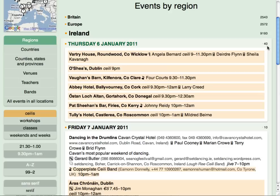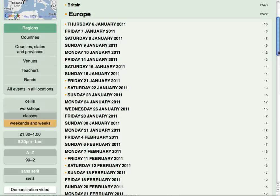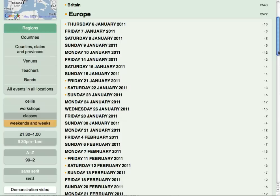The numbers at the right show the total number of events under the headings and dates. A little dot appears here to remind you that some of these are hidden. The orange dots at the left show that these dates and headings contain highlighted events — Ceilidhs in this case. If you'd like to go on a European break for a set dancing weekend, highlight Weekends and Weeks, then browse through the dates with a dot to see what's on offer.